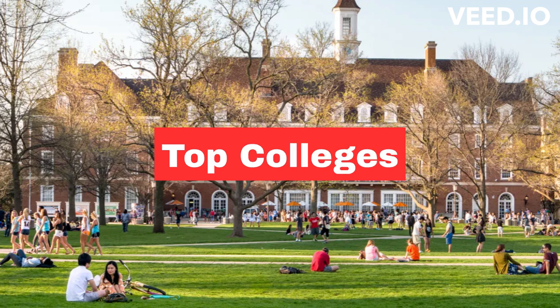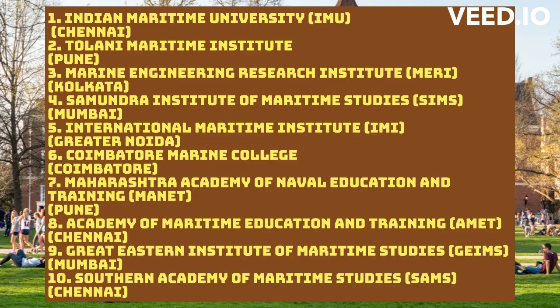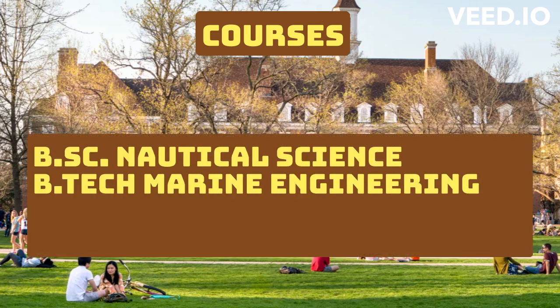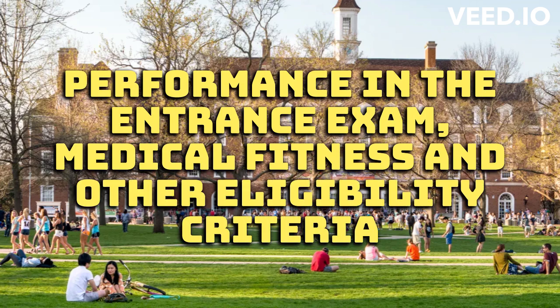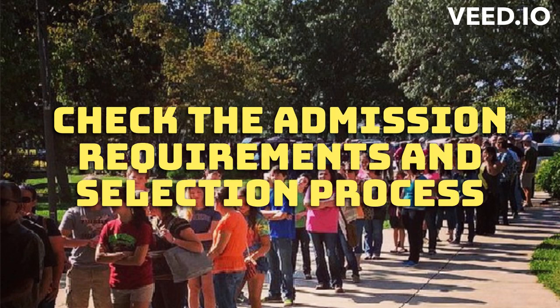Here are a few top colleges in India to apply for a career in Merchant Navy. You can pause the video to note them down. These colleges offer various courses such as BSc Nautical Science, BTEC Marine Engineering, Diploma in Nautical Science, and GME course. Admission to these colleges is based on performance in the entrance exam, medical fitness, and other eligibility criteria set by the institute. Candidates should check the admission requirements and selection process of the college they are interested in and apply accordingly.